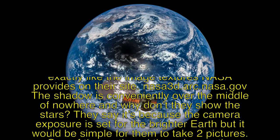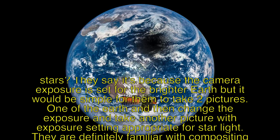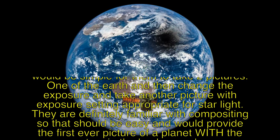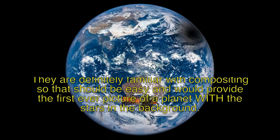They say it's because the camera exposure is set for the brighter Earth, but it would be simple for them to take two pictures — one of the Earth, and then change the exposure and take another picture with exposure settings appropriate for starlight. They are definitely familiar with compositing, so that should be easy and would provide the first ever picture of a planet with the stars in the background.